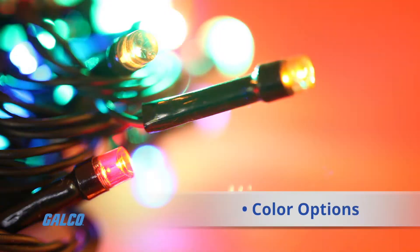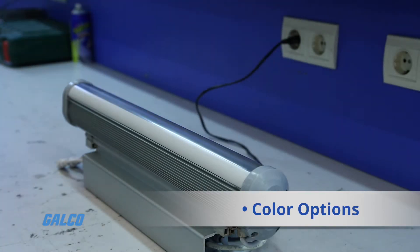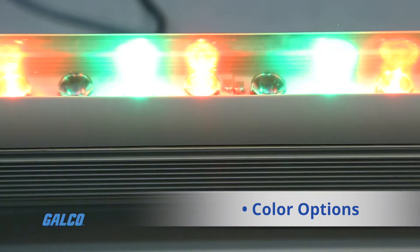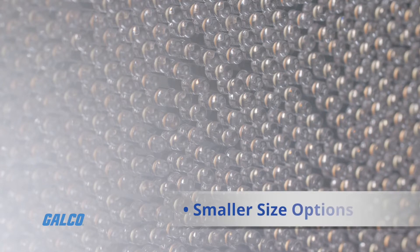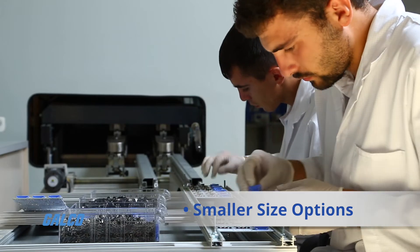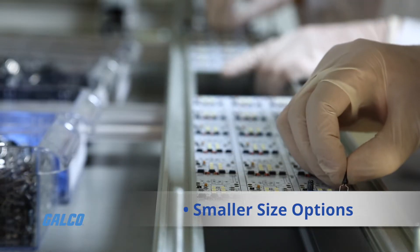Color options: LEDs can emit light of an intended color without using any color filters, as traditional lighting methods need. Smaller size options: LEDs can be very small and are easily attached to printed circuit boards.